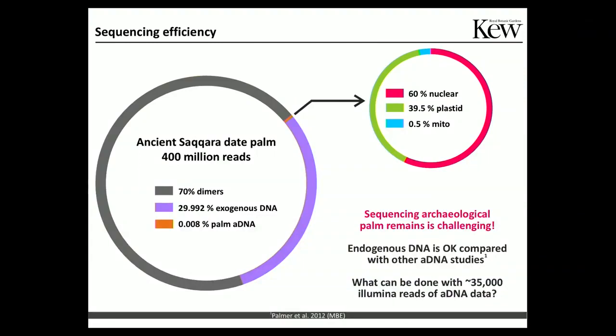Of this 0.08% of real palm DNA, 60% matched the nuclear genome, 39% matched the plastid, and 0.5% matched the mitochondria.